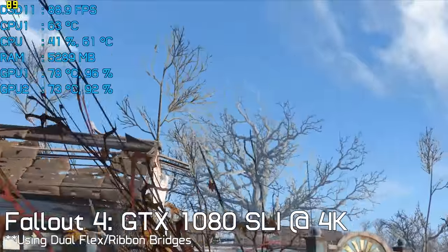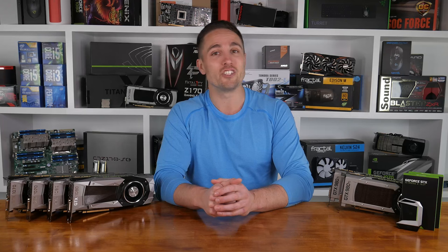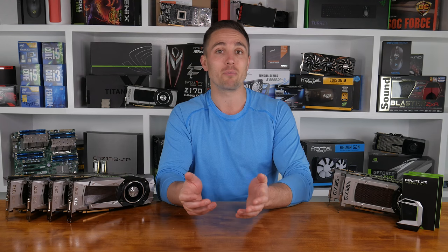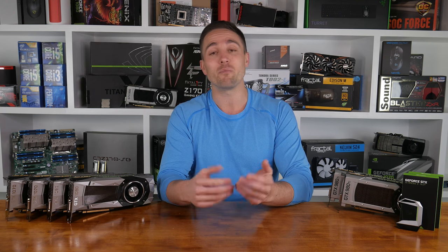So it seems, if you have two legacy connectors, you don't actually need a high-bandwidth bridge. Surprisingly, despite others running GTX 1080 SLI tests, no one else seems to have compared the high-bandwidth bridge with the legacy bridge. If someone can confirm or contradict my results, please drop a comment below.